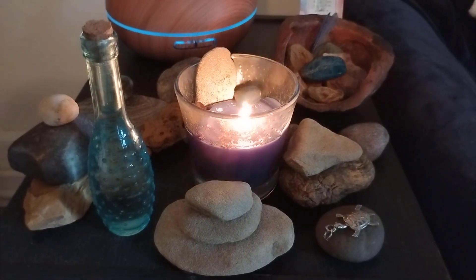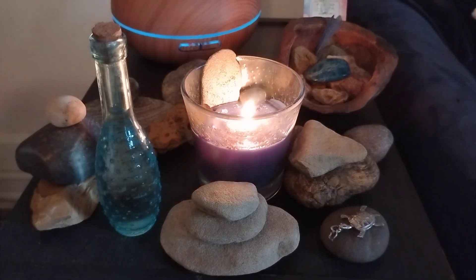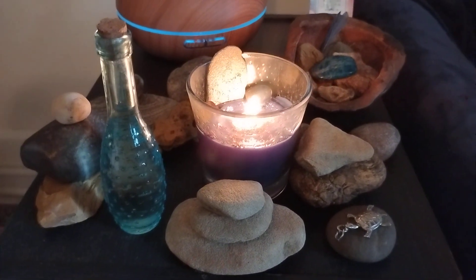Welcome, welcome witches. Today I will be showing you my river altar in my home that I use for transformation and healing. So let me just get right to it.